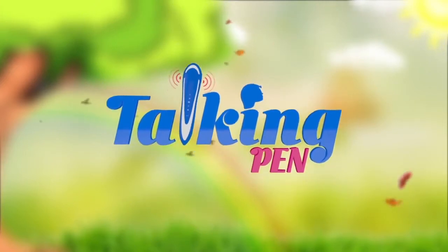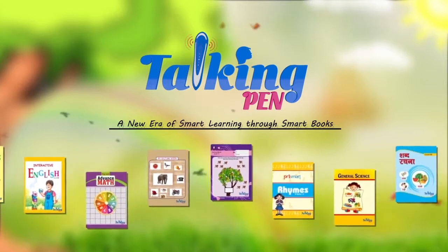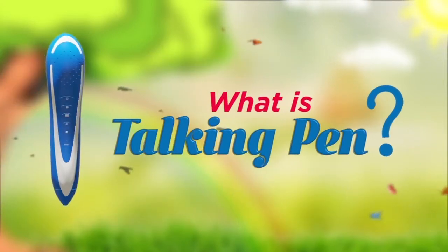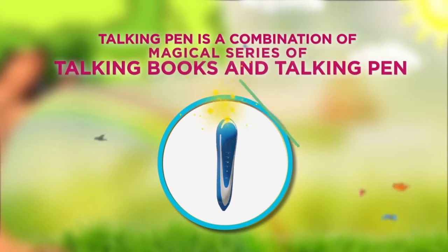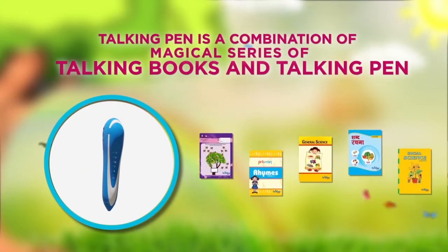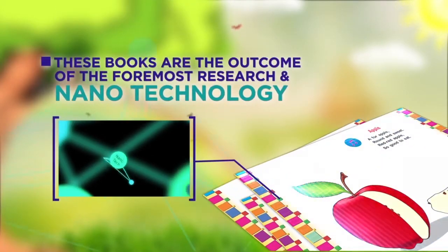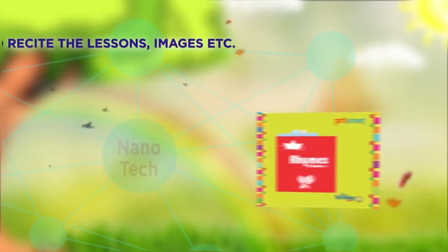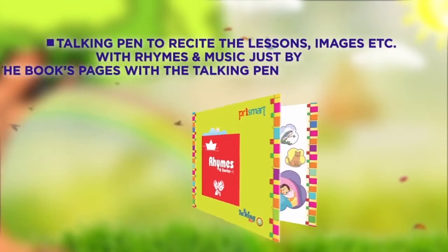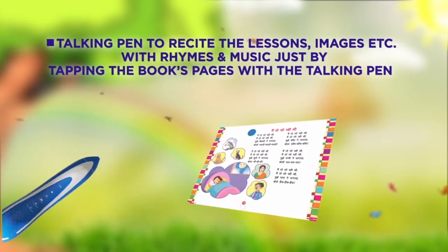Talking Pen: a new era of smart learning through smart books. What is Talking Pen? Talking Pen is a combination of a magical series of talking books and a talking pen. These books are the outcome of foremost research and nanotechnology, which enables the talking pen to recite lessons, images, and more with rhymes and music.